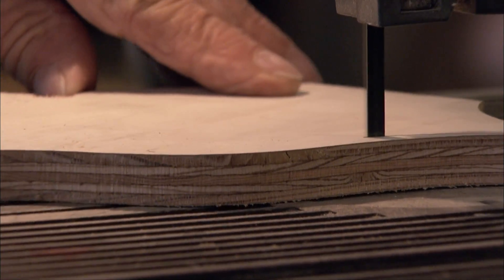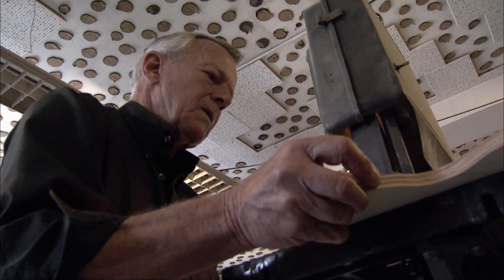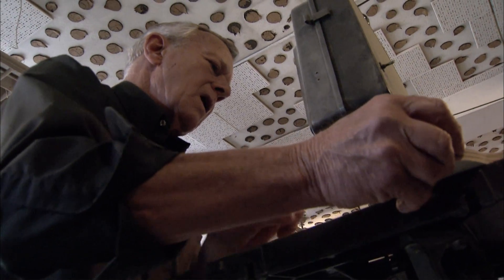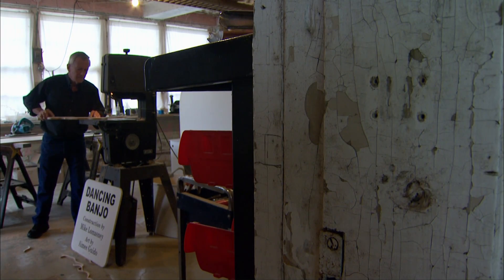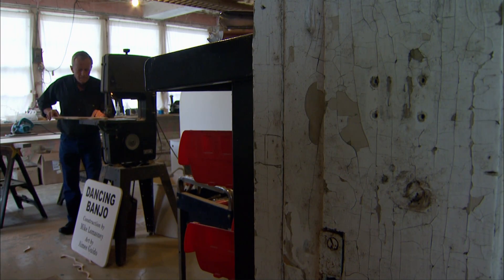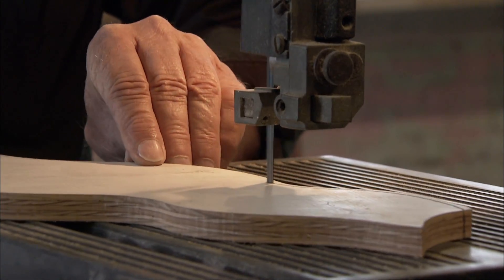Much like Santa, Mike works year-round in his workshop to get the displays ready for Christmas. You'd probably be looking at six weeks' work to put one together. There's quite a bit to do — the entire thing, along with all of the electrical and all of the controls and all of the interlocks.